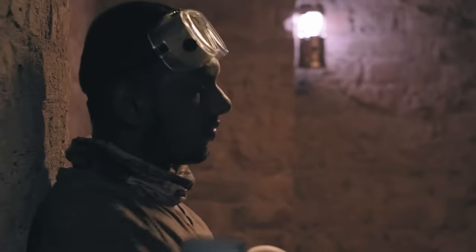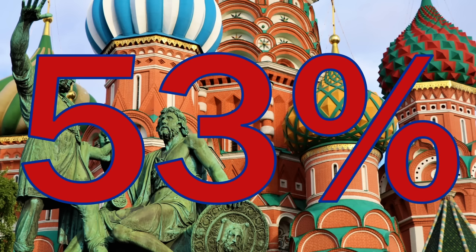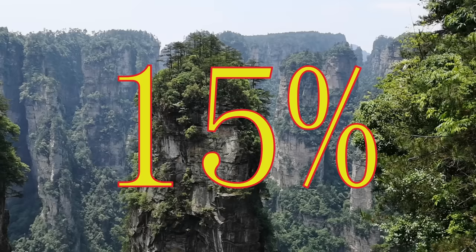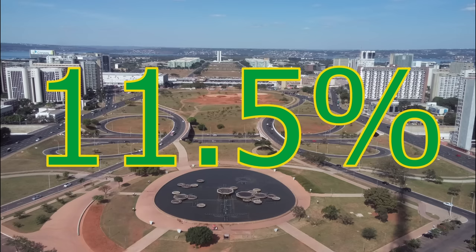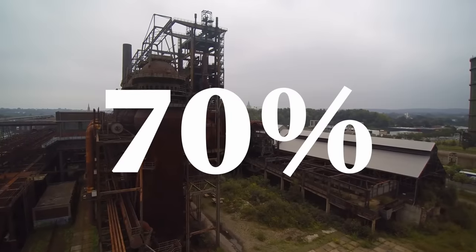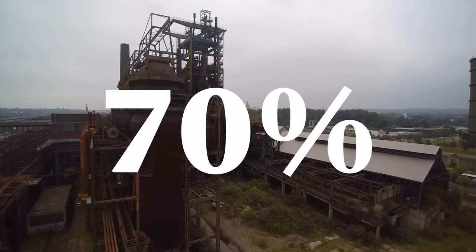There are a few countries that still heavily mine asbestos. 53% of new asbestos mined is mined in Russia, followed by Kazakhstan with 16%, China with 15%, and Brazil with 11.5%. About 70% of actual products being made out of asbestos are made in Asia, the largest producers being China, India, and Indonesia. At this point, you may be wondering — well, what do we do with all this asbestos?